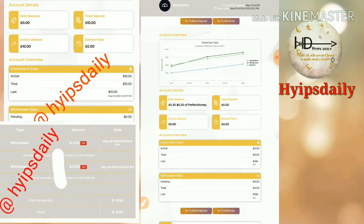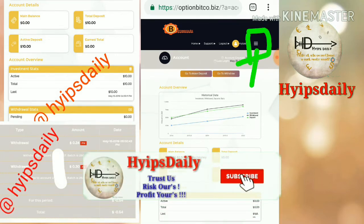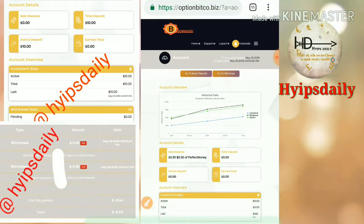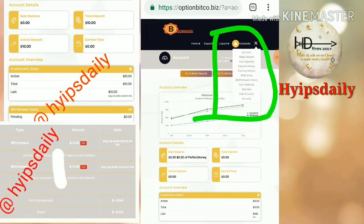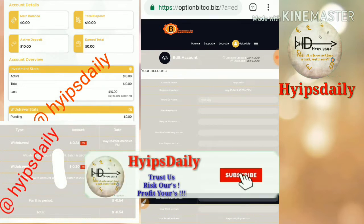First you have to set up your account. Click the drop-down menu — I've highlighted it with a box. You can see the three lines; just click on them. After clicking on the three lines it shows a drop-down menu. From that menu, just click the 'Edit Account' button.